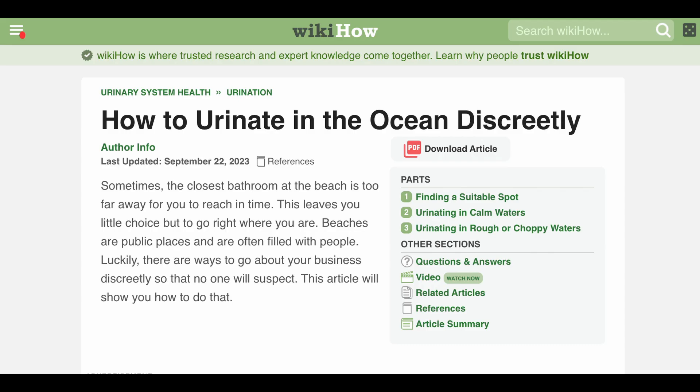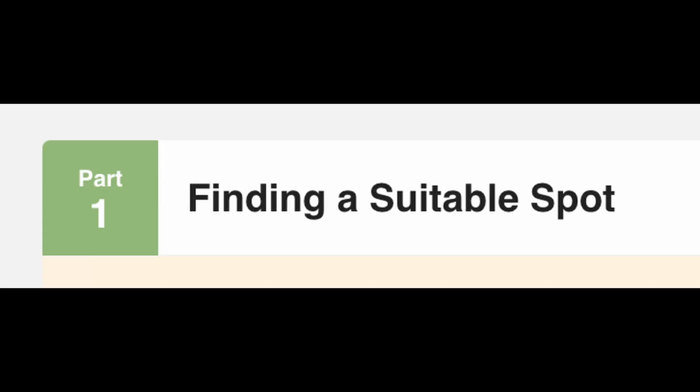In case you've ever wondered how to pee in the ocean without anybody seeing, well, you've come to the right place. Step one: make sure that there are no people close to you. If there are swimmers close by, move away from them, and even if they don't see you do your business, they may feel the sudden warmth and become suspicious.